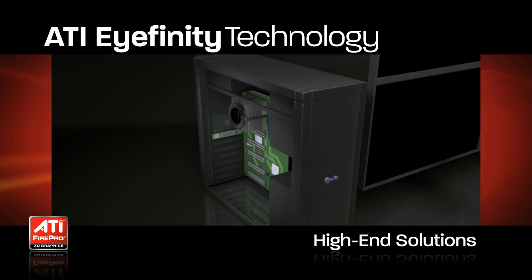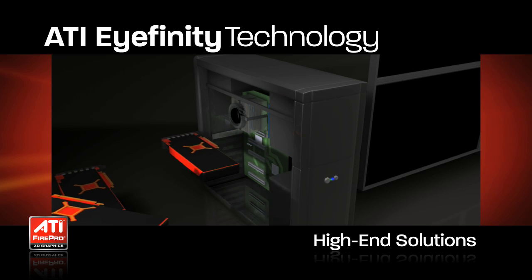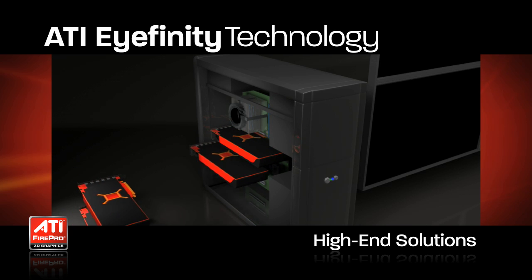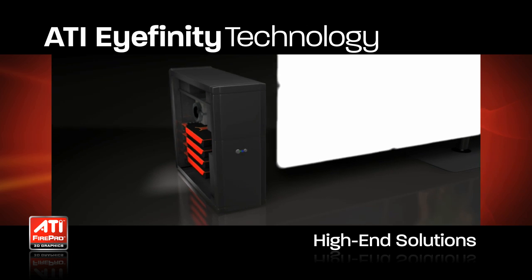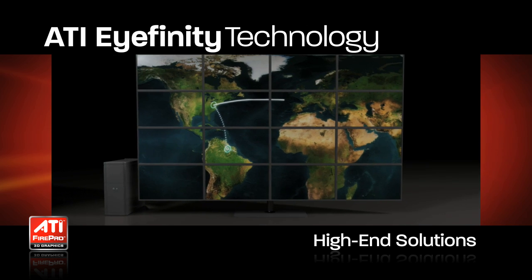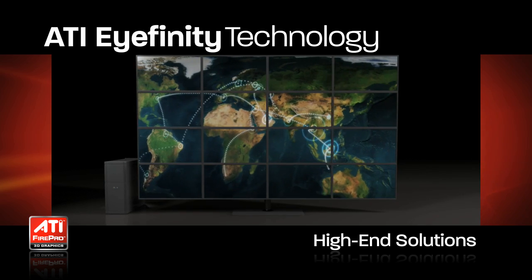With ATI iFinity-capable ATI FirePro accelerators, it is possible to envisage up to four four-output cards in a single machine, allowing an unprecedented 16 displays or potentially even more.